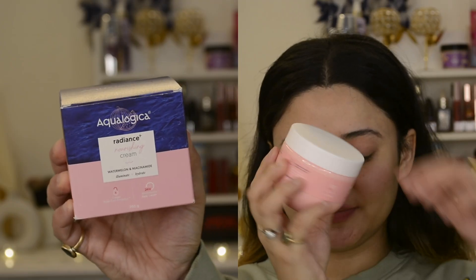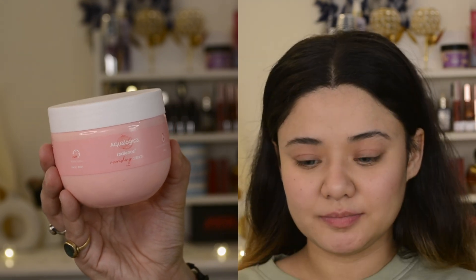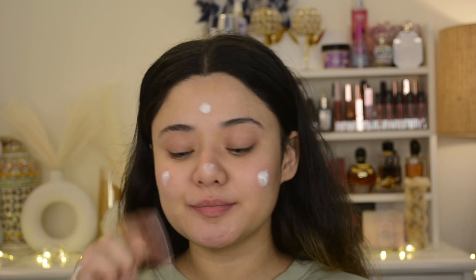Now this one is my favorite — Aqualogica Radiance Plus Nourishing Cream with Watermelon and Niacinamide. It will illuminate your face and hydrate your face. This is a normal white cream. It will moisturize my face, brighten the effect, and improve your skin texture.